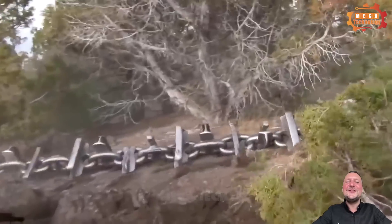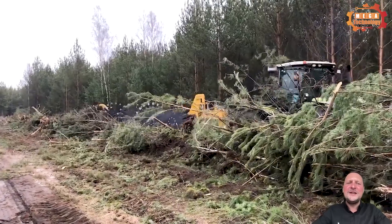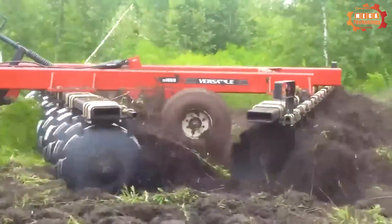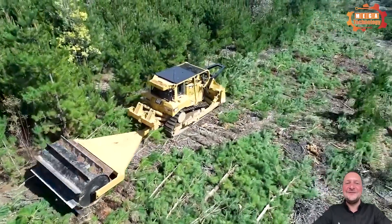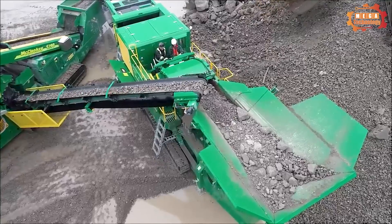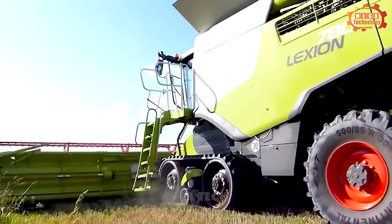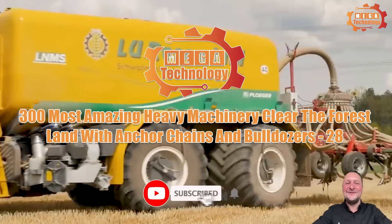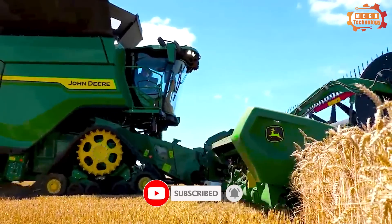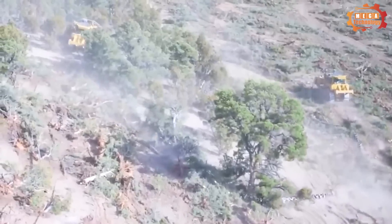Modern machines are gradually changing our world. In today's video, let's explore these heavy machines with mega technology — the 300 most amazing heavy machinery that clear forest land with anchor chains and bulldozers.